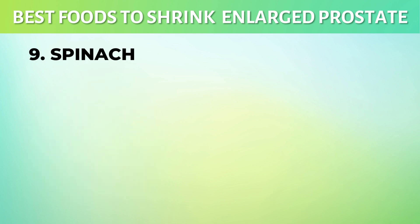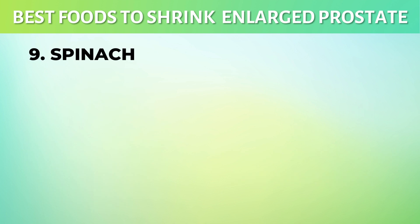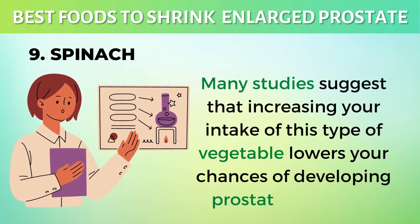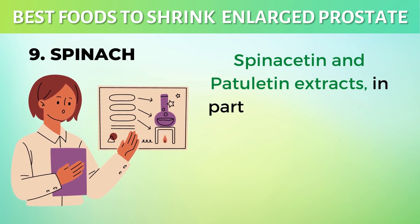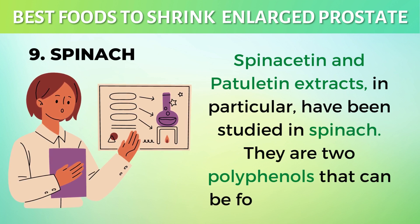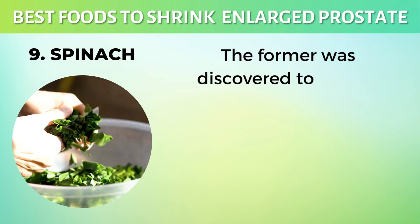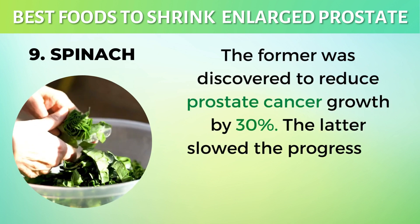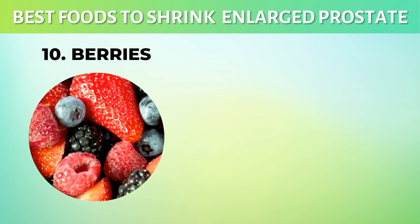9. Spinach. Prostate cancer prevention also includes eating green leafy vegetables. Many studies suggest that increasing your intake of this type of vegetable lowers your chances of developing prostate problems. Spinacetin and patuletin extracts, in particular, have been studied in spinach. They are two polyphenols found in spinach. The former was discovered to reduce prostate cancer growth by 30%, and the latter slowed the progression of prostate cancer by nearly 50%.